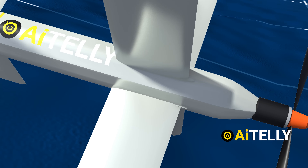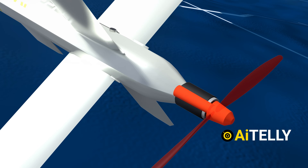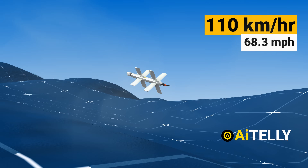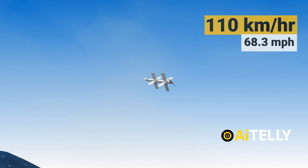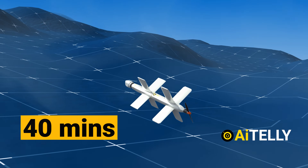Moving to the back is the electric-powered engine that propels the drone to a standard speed of 110 kilometers per hour or 68 miles per hour. Interestingly, this drone can operate for only 40 minutes, almost similar to the Switchblade 600.